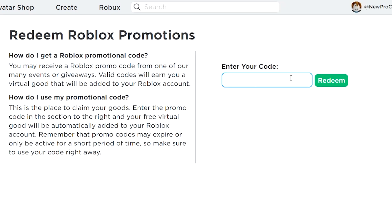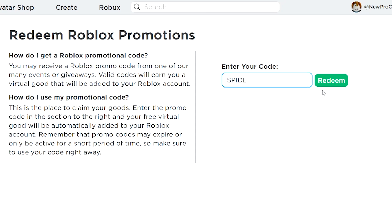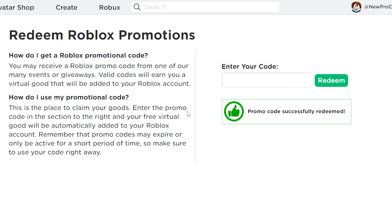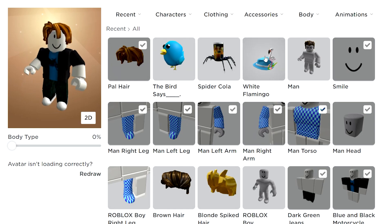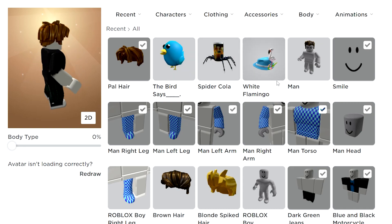Roblox didn't announce expiring these promo codes, so if you haven't redeemed them you've missed out. Let's try smiths cat 2021 — this wasn't working about a week ago. Let's also check spider cola — promo code successfully redeemed! So spider cola is still working. These recent promo codes got expired, but the white flamingo fedora and the classic codes like spider cola are still active.